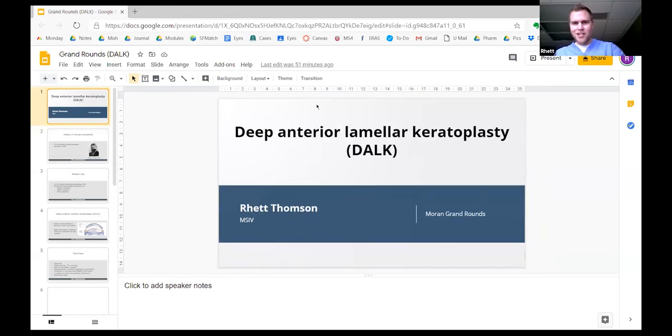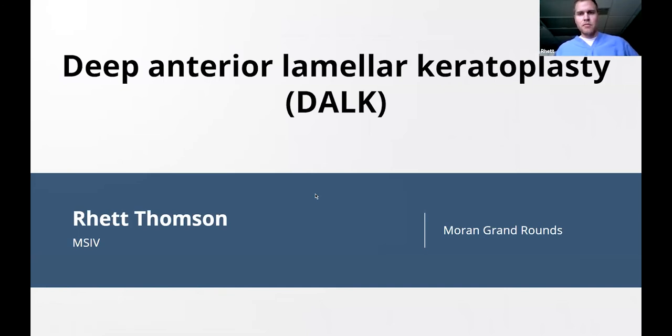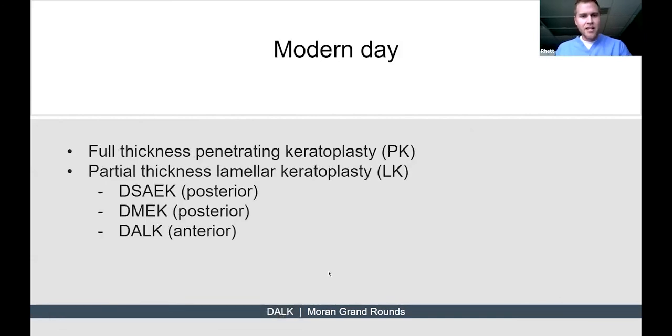Thank you, Dr. Wu. I'm really thankful to be here. I'm going to be talking about DALK — deep anterior lamellar keratoplasty. Interestingly, the first successful cornea transplant was reported in 1905 by Dr. Eduard Zirm. We've come a long way since then.